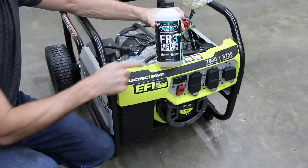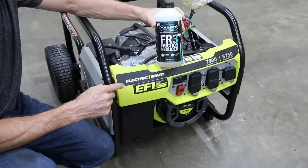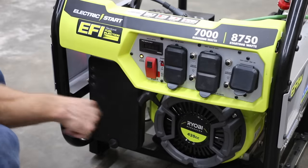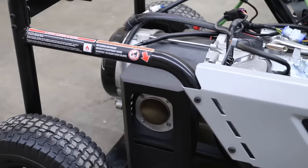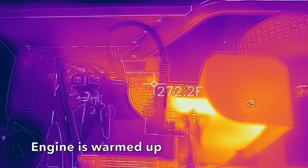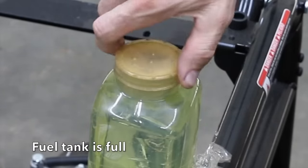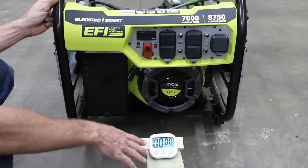We're going to see if HotShot Secret FR3 improves fuel efficiency by up to 5%. I'll first run the engine using a tank of fuel without FR3, then drain off two ounces of motor oil, add the FR3, and take a fuel efficiency measurement again. Before measuring, I'm going to warm this engine up, fill the tank once it's fully warmed up, and begin the test. I'll start the generator and run it without a load to see how long it runs, and after that test, drain out two ounces of oil and add the HotShot Secret FR3.